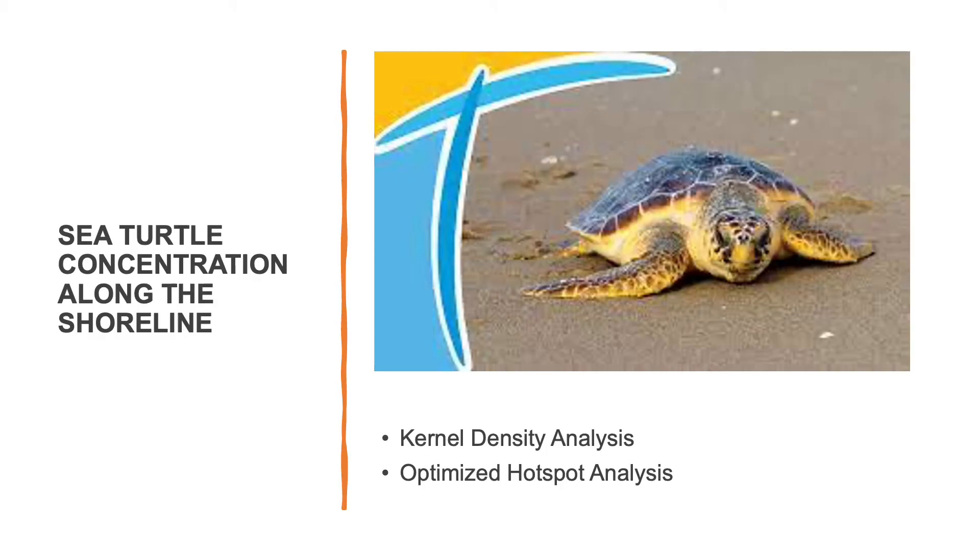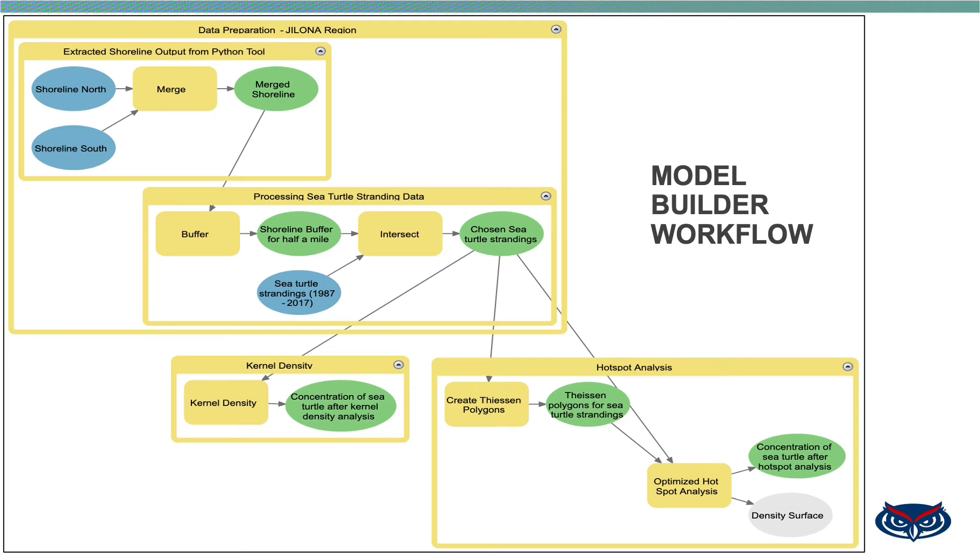The second part of the project uses the extracted shoreline to map sea turtle stranding concentration using two different analyses: kernel density and optimized hotspot analysis. The workflow begins by merging the separately extracted north and south shorelines into a single merged shoreline. A 0.5-mile buffer is then applied to that merged shoreline, and the sea turtle stranding points that fall within this buffer are extracted. Those stranding points are then used as input for both kernel density and optimized hotspot analysis to generate the concentration map.